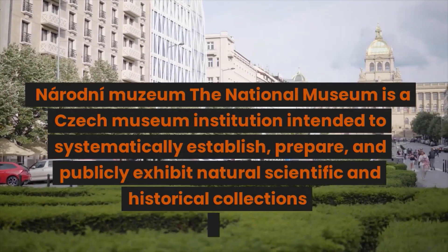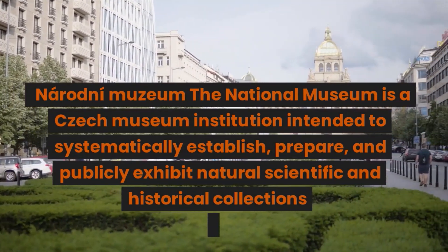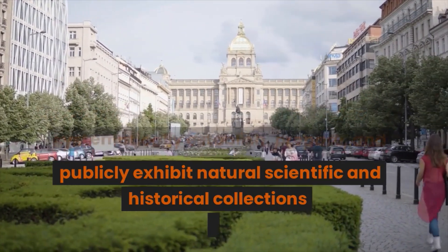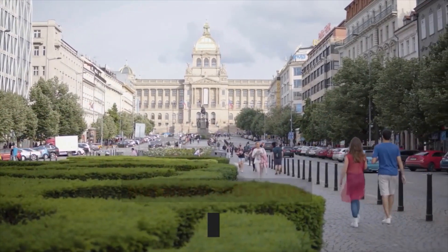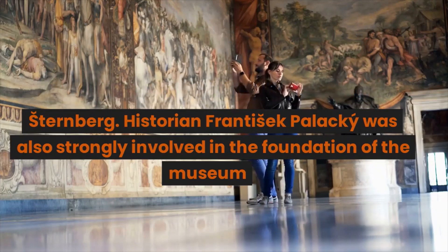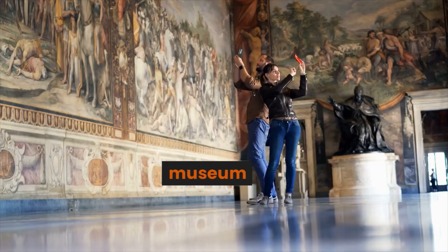The National Museum is a Czech museum institution intended to systematically establish, prepare, and publicly exhibit natural scientific and historical collections. It was founded in 1818 by Kaspar Maria Sternberg. Historian Frantisek Palacky was also strongly involved in the foundation of the museum.